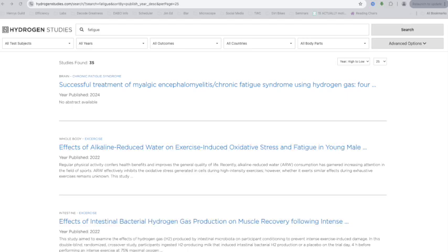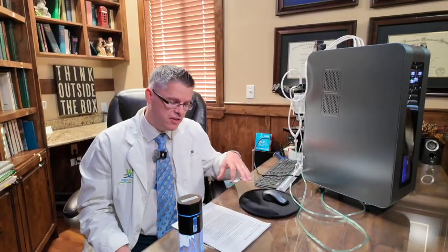Today we're talking about how to help fatigue and get more energy into your system by using hydrogen gas. I'm specifically referencing a website called Hydrogen Studies. I'm excited to share the things we've learned about how this helps energy and oxidative stress.